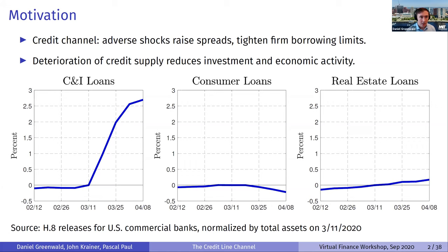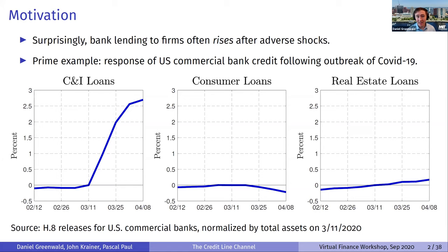Surprisingly, when you look at a number of shocks, bank lending to firms often rises after adverse shocks instead of contracting. For a prime example, we can look at the response of U.S. commercial bank credit following the outbreak of COVID-19. Breaking it down into C&I loans, consumer loans, and real estate — C&I loans spike upward after the outbreak while the other types are flat. This is really a phenomenon going on in the bank-firm lending space.